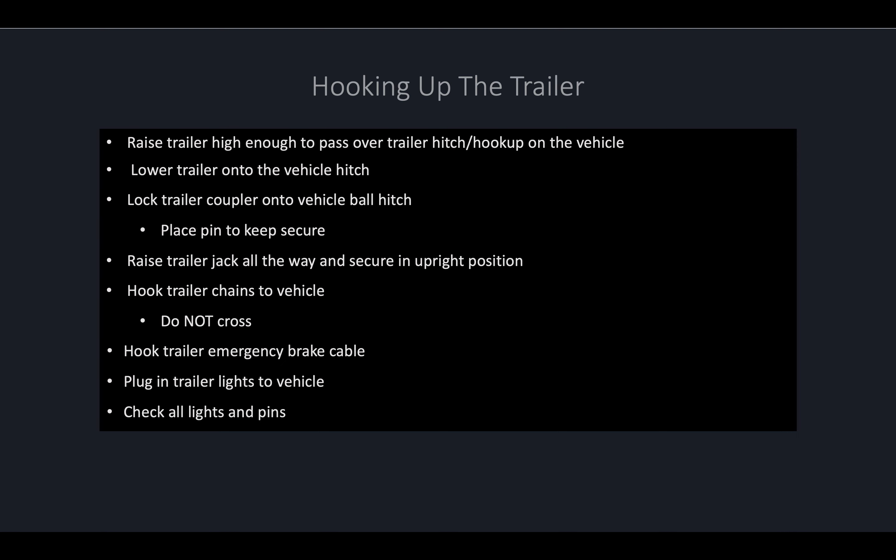Next, hook the trailer chains to the vehicle. You do not want to cross the trailer chains when hooking them to the vehicle. If you do cross them and the trailer comes unhooked, the horses may move around, and the crossed chains can result in flipping your trailer. It's also important to hook the trailer emergency brake cable — a lot of times it's a clip that hooks in the same spot as the trailer chains. If your trailer does happen to come undone while going down the road, it will engage the emergency brakes and slow your trailer safely.